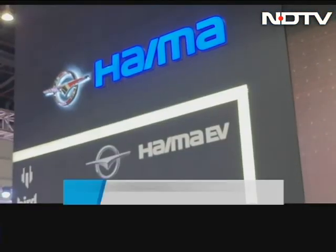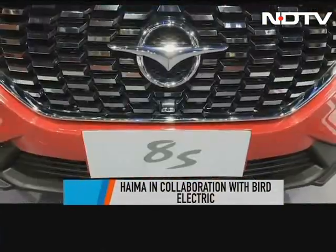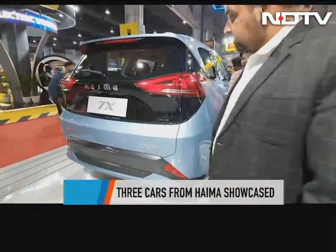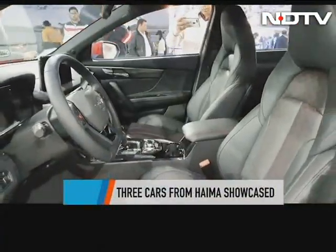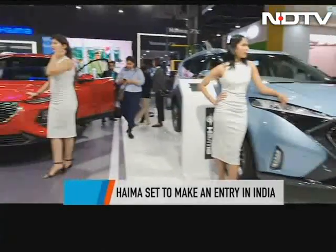Chinese automaker Haima, in collaboration with Bird Electric, is planning to launch their cars in India. They showcased the mid-sized Haima 8S, the Haima 7X MVP, and an EV2. The cars will be manufactured in Manisar, but there is no news yet on when they will officially launch in India.